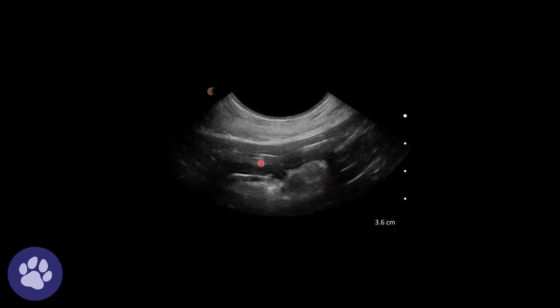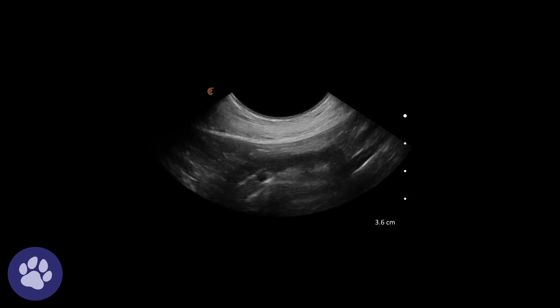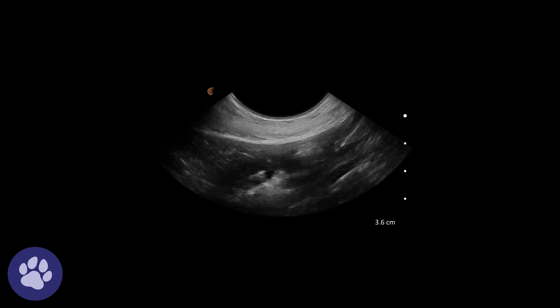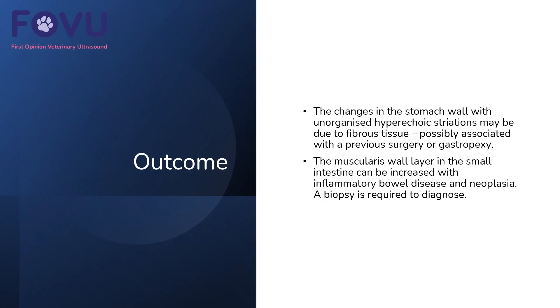Again, this stippling in the wall — we can particularly see here these hyperechoic little spots in the wall of the stomach. The changes in the stomach wall with unorganised hyperechoic striations may be due to fibrous tissue, possibly associated with the previous surgery or gastropexy. The muscularis wall layer in the small intestine can be increased with inflammatory disease and neoplasia, and a biopsy is required to diagnose that.